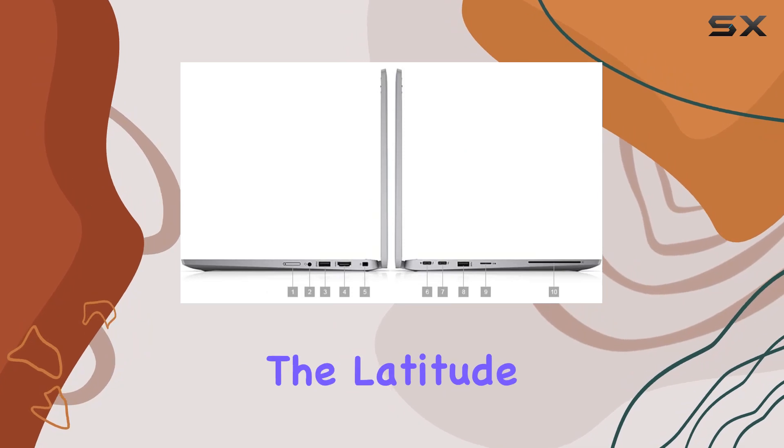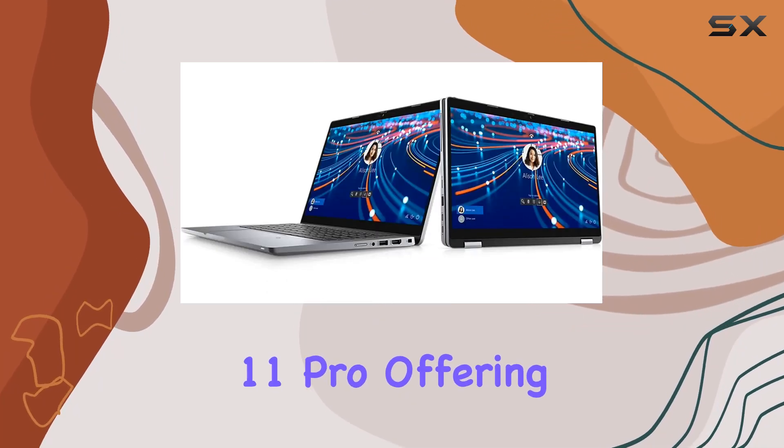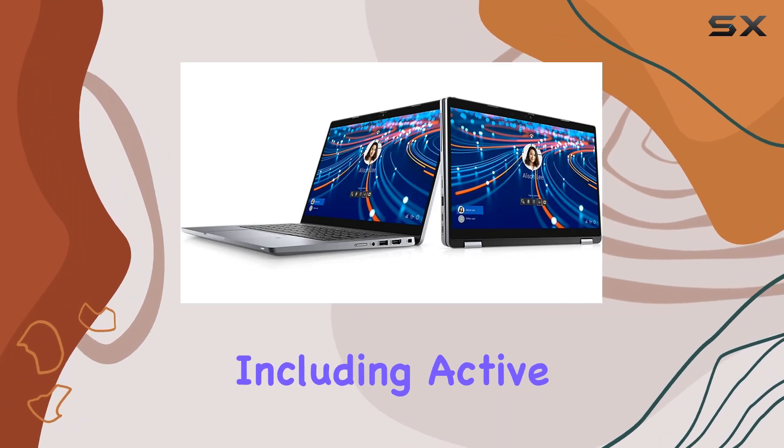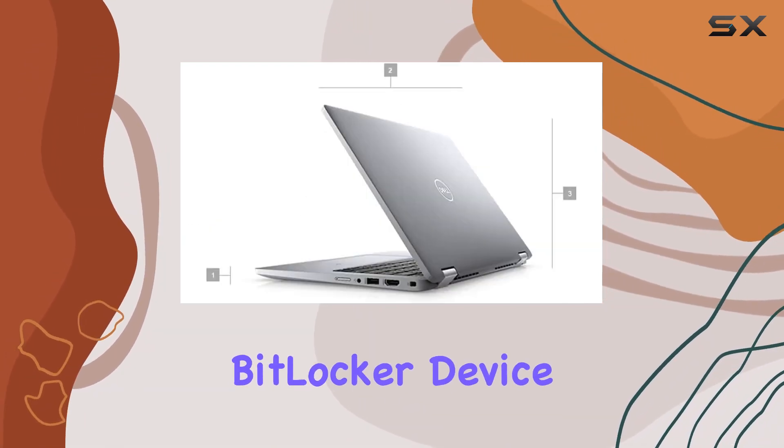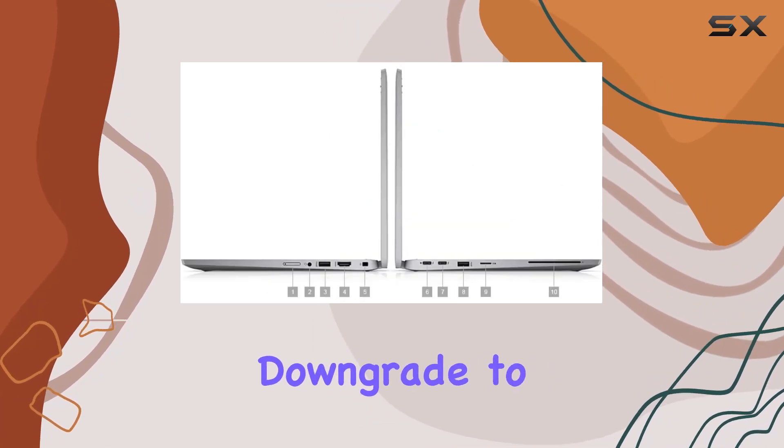On the software front, the Latitude 5322 2-in-1 comes pre-loaded with Windows 11 Pro, offering a range of features including Active Directory and BitLocker device encryption. And if you're feeling nostalgic, you can easily downgrade to Windows 10.